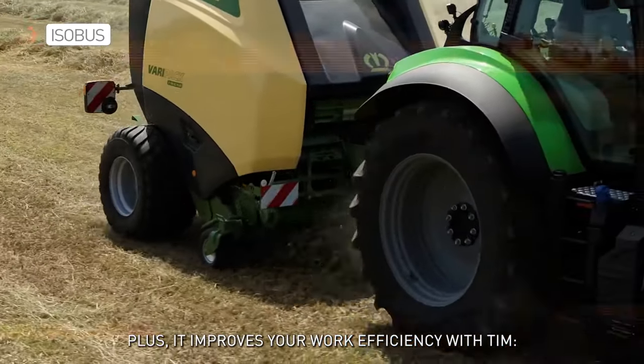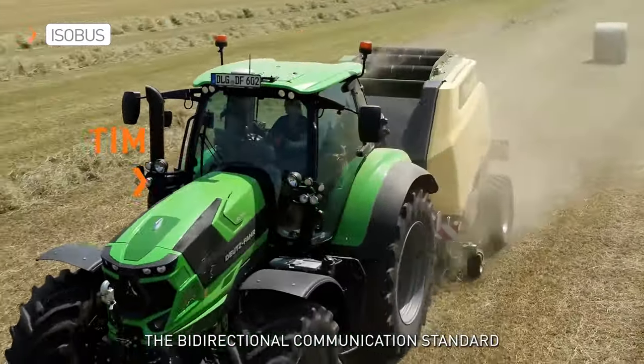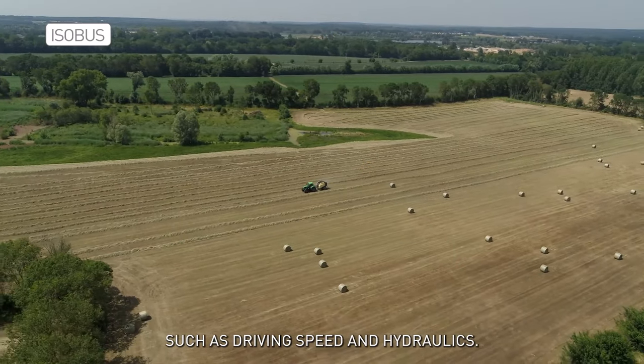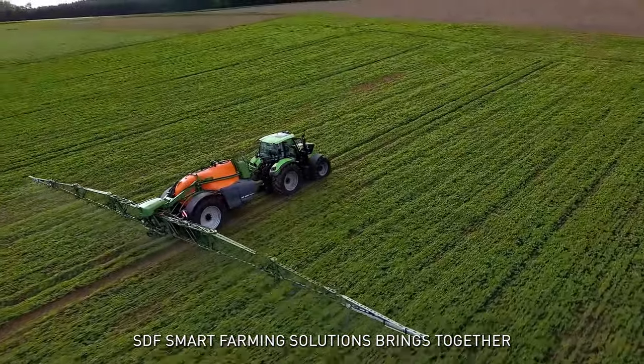ISO Bus provides more accessibility for your work. SDF grants you best-in-class compatibility with ISO Bus equipment, and improves your work efficiency with TIM — Tractor Implement Management — the bi-directional communication standard that allows your implements to automatically manage some of your tractor's functions, such as driving speed and hydraulics.